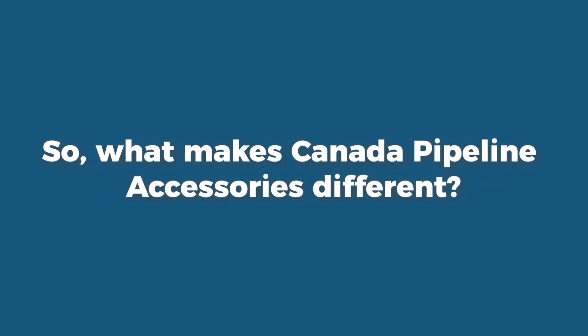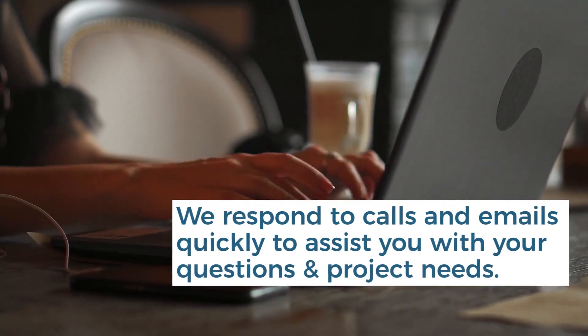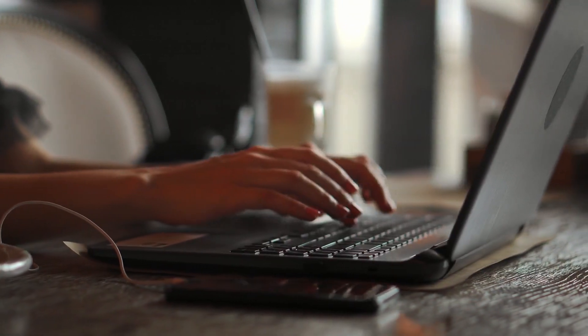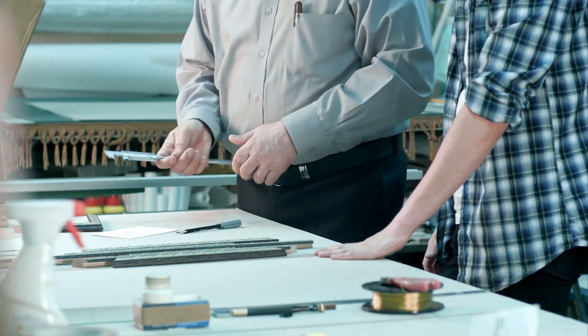So, what makes us different? We have friendly staff who answer our phone instead of a robot. We also respond to phone calls and emails quickly to assist you with your questions and project needs. We will then assess what your needs are and quickly gather the information you require and provide it to you promptly.